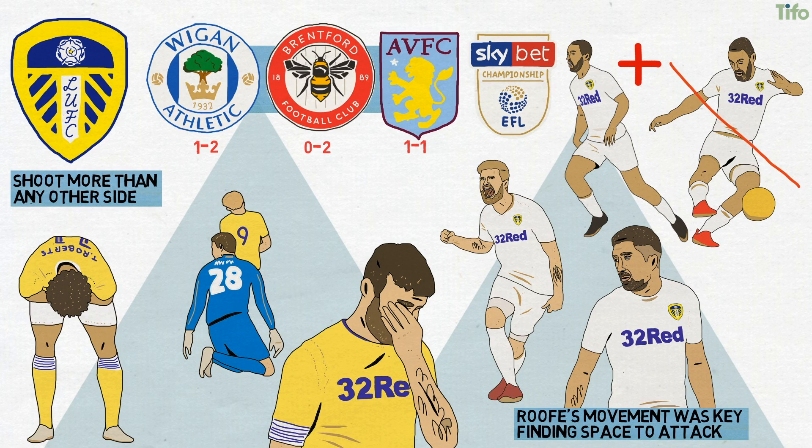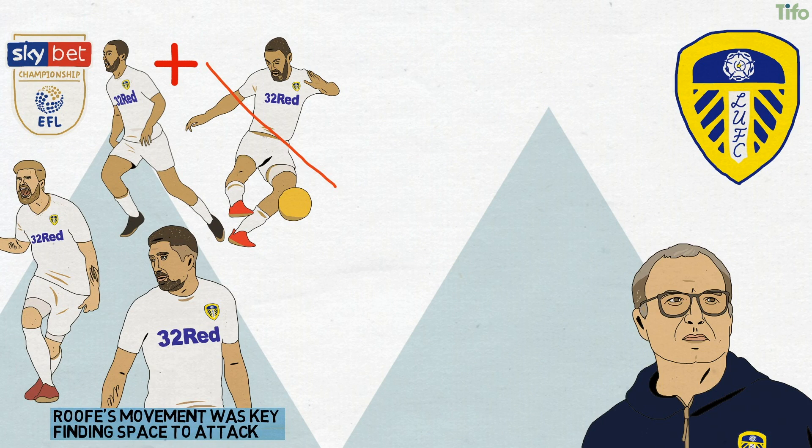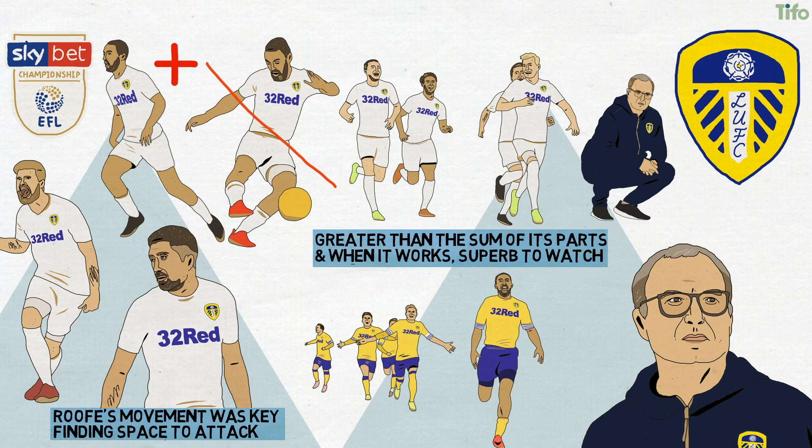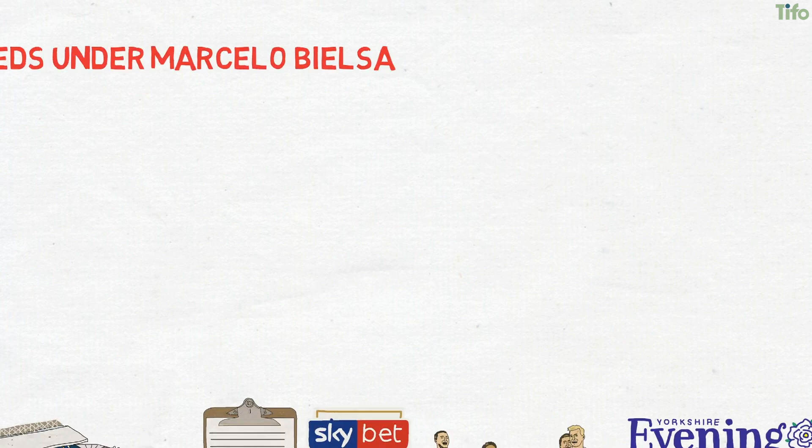Leeds' approach and system have not changed in the run-in to the season's end — they are simply not executing it as well. But in Bielsa, the side have a coach who has taken a fairly talented squad, but without any genuine stars, and fashioned something that is greater than the sum of its parts and, when it works, superb to watch. Tactically complex and thought-provoking, and capable of devastating football with pace and precision, Marcelo Bielsa's Leeds has been one of English football's outstanding teams this season.